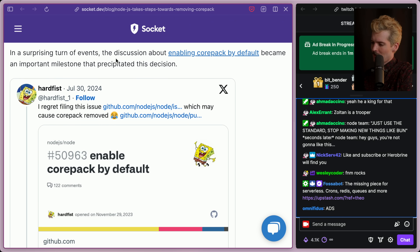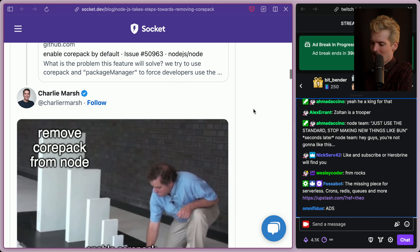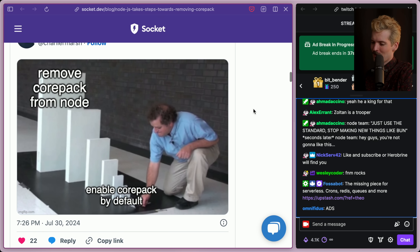In a surprising turn of events, the discussion around enabling Corepack by default became an important milestone that precipitated this decision. Hardfist cut an issue trying to push them to enable Corepack by default, and the result of this issue is that they're going to remove it entirely. It is kind of ironic that our goal of making Corepack more normalized has resulted in Corepack being removed entirely. How we got here is absurd, but here we are. Enable Corepack by default — the dominoes fell and now we don't get Corepack at all.